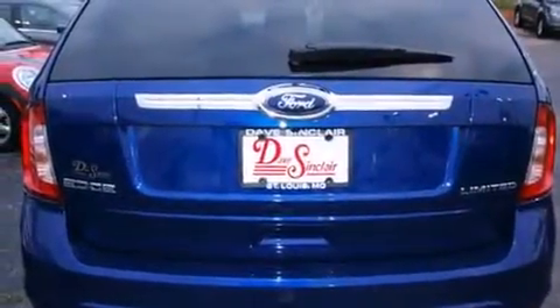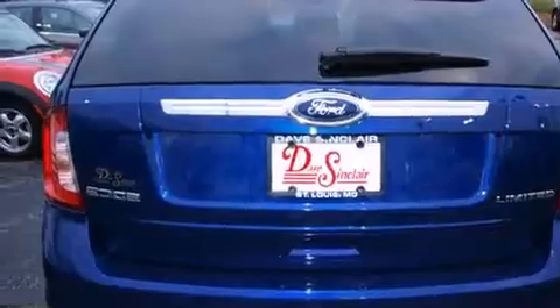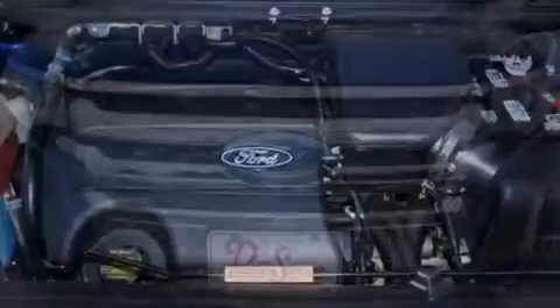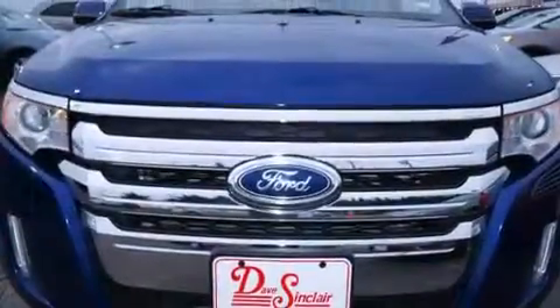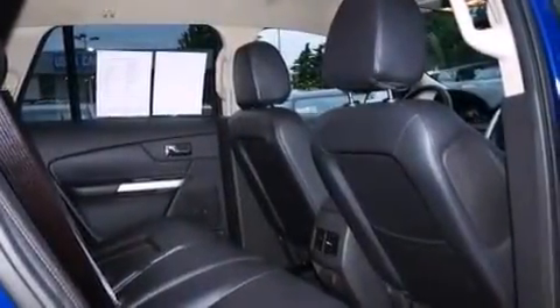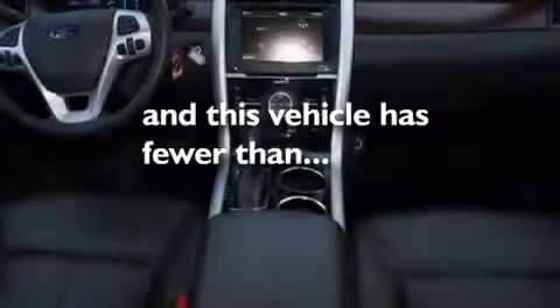The following features are also included: a low-tire pressure indicator, dual-power seats, cruise control, a premium sound system, leather seats, an illuminated driver's side vanity mirror, rear curtain airbags, rear seat child-proof door locks, air conditioning, and this vehicle has fewer than 28,000 miles on the odometer.